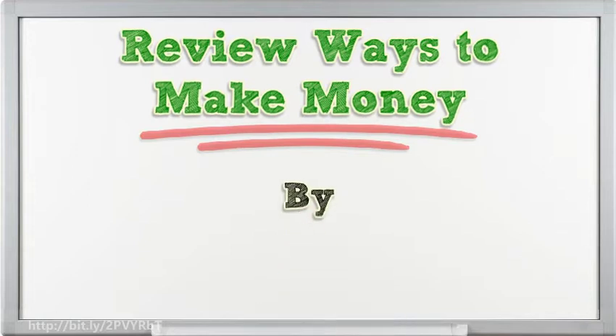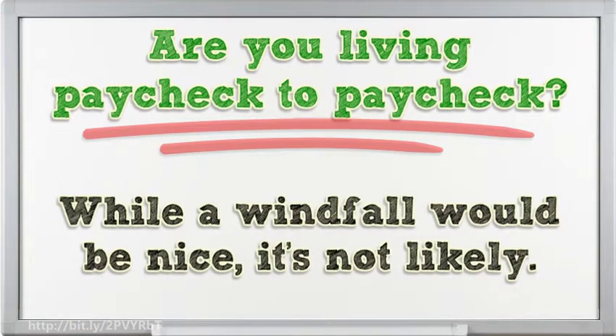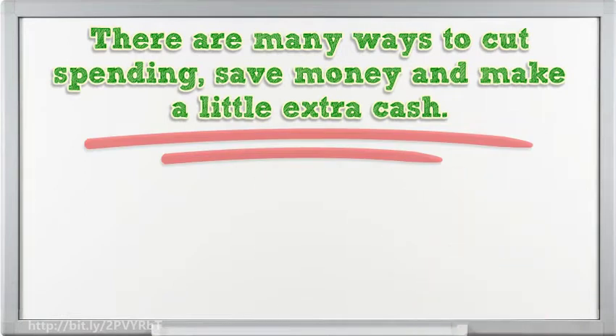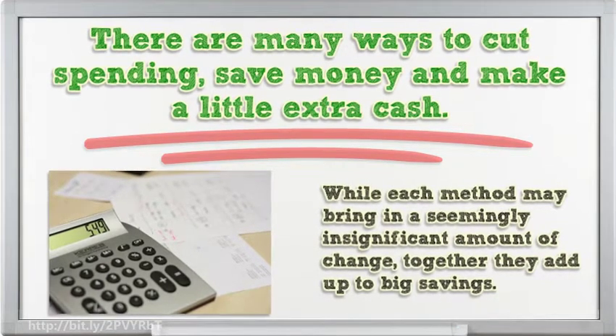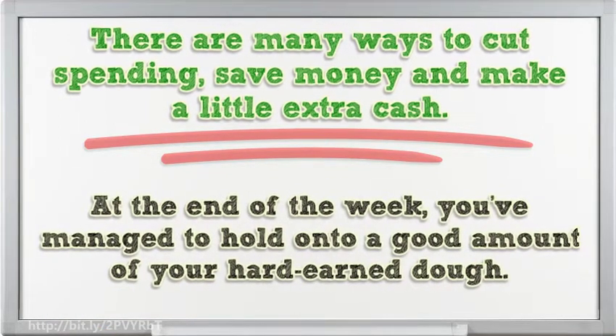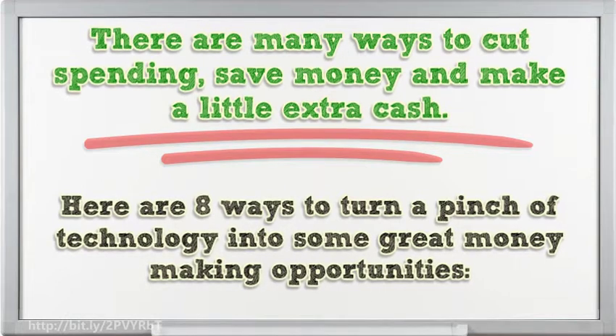Are you living paycheck to paycheck? If you're like a lot of people, your cash barely lasts until the next payday. While a windfall would be nice, it's not likely. With little effort you can tweak your spending habits and maybe have a few dollars left over at the end of the week. There are many ways to cut spending, save money and make a little extra cash. While each method may bring in a seemingly insignificant amount of change, together they add up to big savings. Here are 8 ways to turn a pinch of technology into some great money-making opportunities.